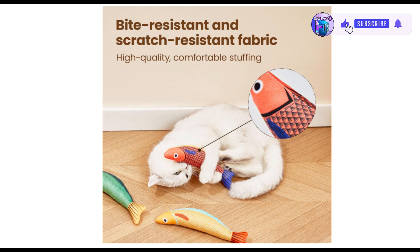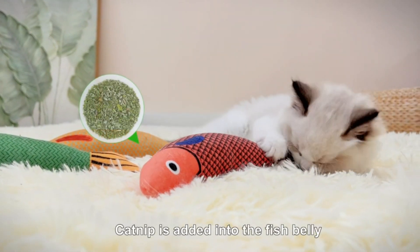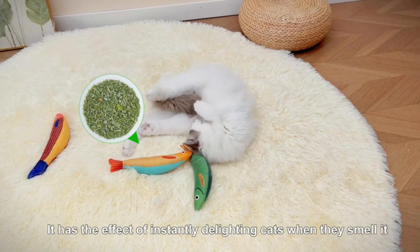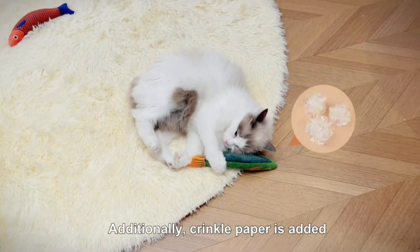Perfect Gift: Available in 3 different colors — green, yellow, and orange — which are bright in color, attracting the attention of your feline friends. Perfect for kittens to hold or scratch.